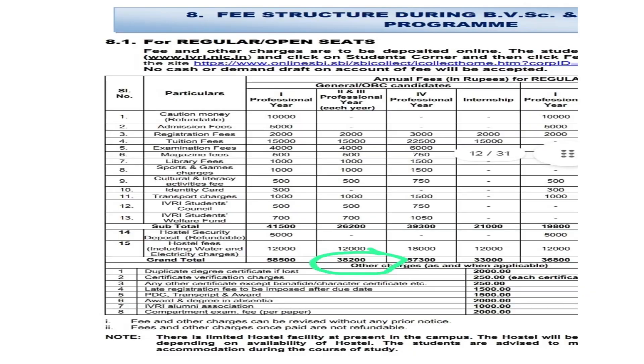So unlike MBBS, we have to pay fees at the veterinary colleges for the internship year as well. For IVRI, the total fees in the internship year are ₹33,000, which includes ₹12,000 hostel fees and the rest as internship fees.